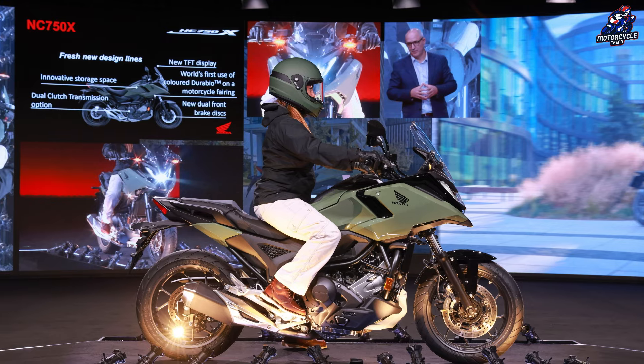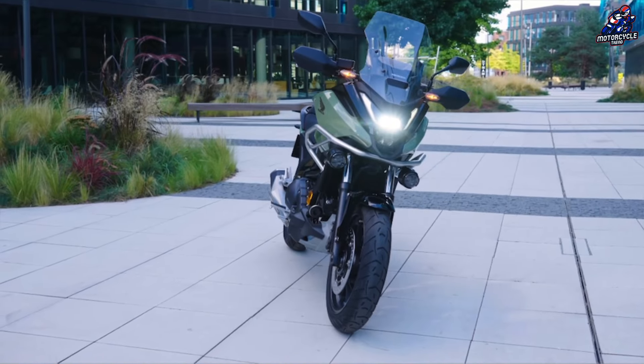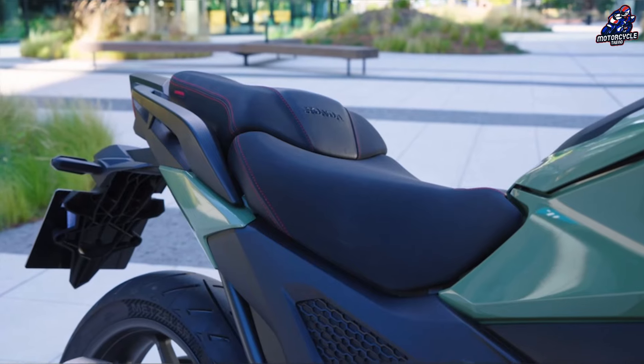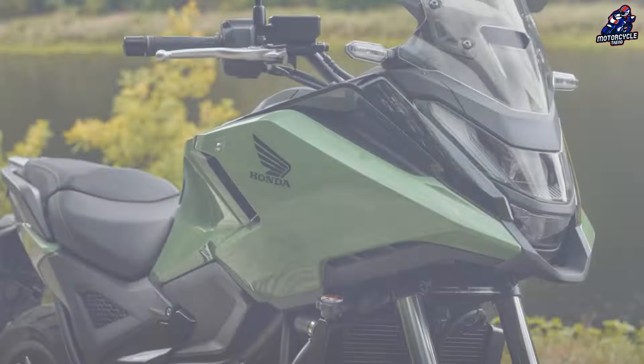The most obvious changes are a series of new bodywork, including a built-in windscreen and a new LED headlight. It's far from the coolest-looking bike, but the changes are certainly an improvement.